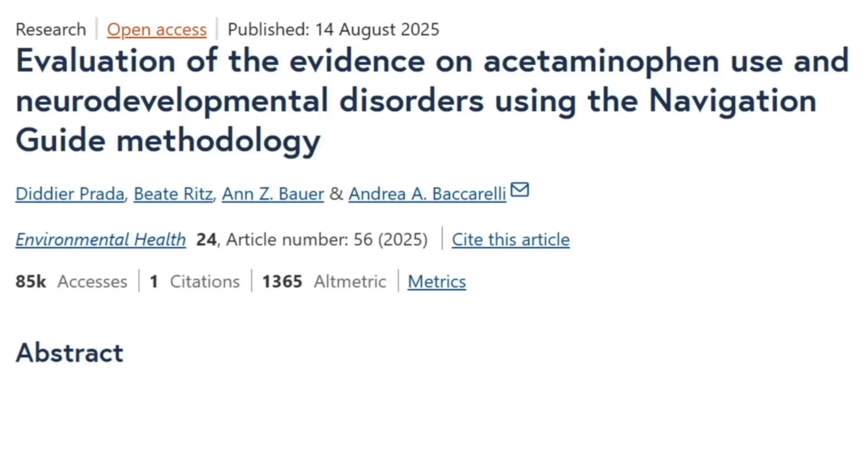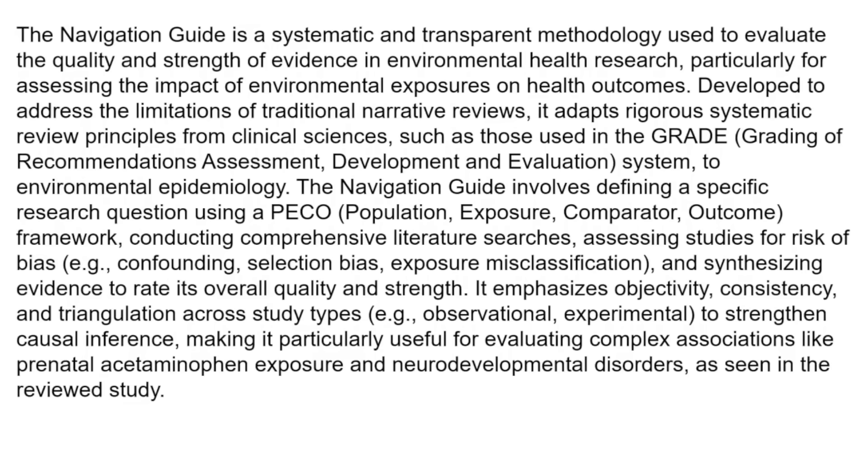Here's a paper published in August of 2025 titled 'Evaluation of the Evidence on Acetaminophen Use and Neurodevelopmental Disorders Using the Navigation Guide Methodology.' The Navigation Guide is a systematic and transparent methodology used to evaluate the quality and strength of evidence in environmental health research, particularly for assessing the impact of environmental exposures on health outcomes. Developed to address the limitations of traditional narrative reviews, it adapts rigorous systematic review principles from clinical sciences, such as those used in the GRADE system — the Grading of Recommendations, Assessment, Development, and Evaluation — to environmental epidemiology.